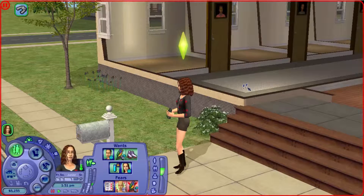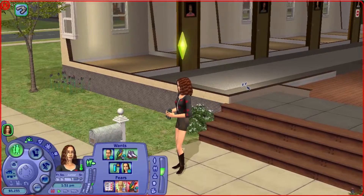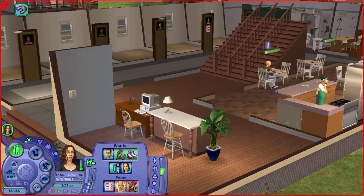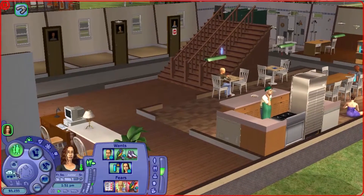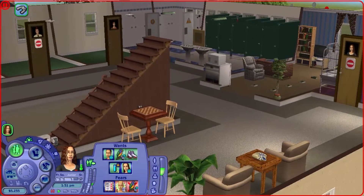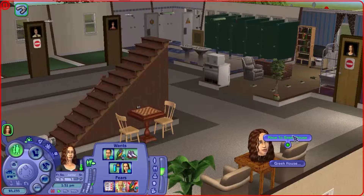Hey guys, welcome back to Let's Play The Sims 2, Part 7. Last part we came back from our exams, and we left Alexa off bird watching. We did also get into a sorority, so I don't really know anything about the sorority or what to do with that. We're gonna go upstairs and see if we can call them over or something — oh, Greek house!